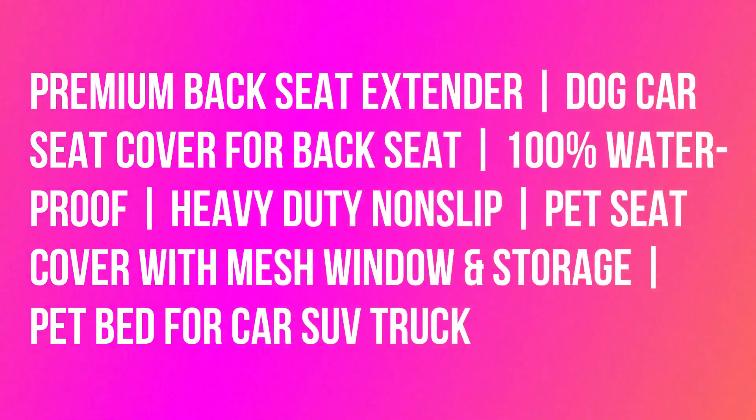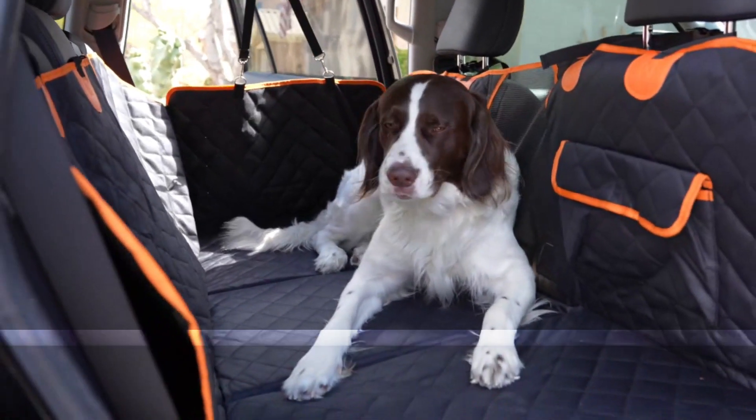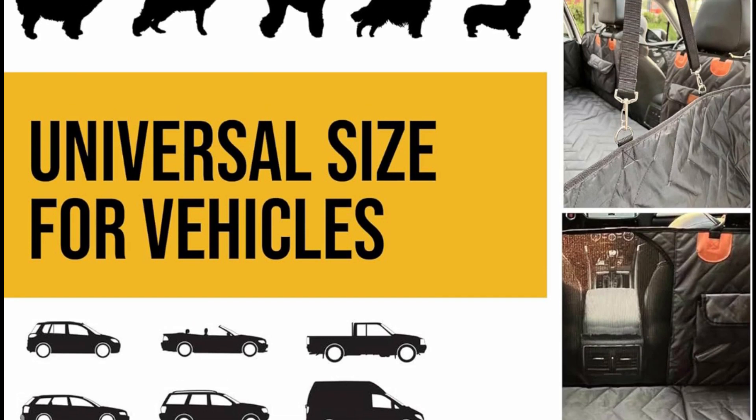Premium backseat extender dog car seat cover for backseat — 100% waterproof, heavy-duty, non-slip. Transform your backseat into a cozy canine haven with our dog car seat cover. The hard bottom base creates a 330-pound supportive car bed suitable for all dog breeds.